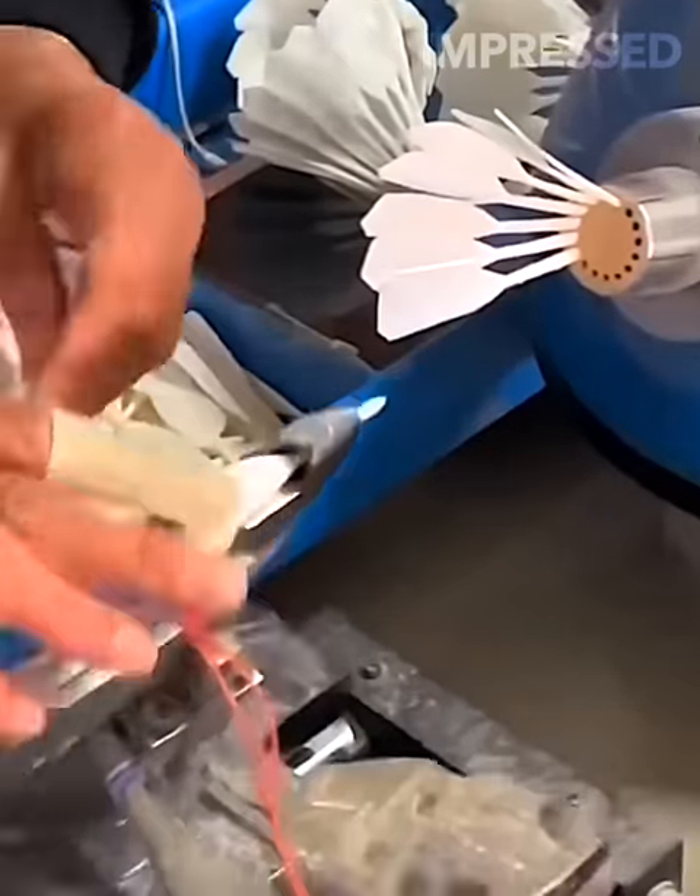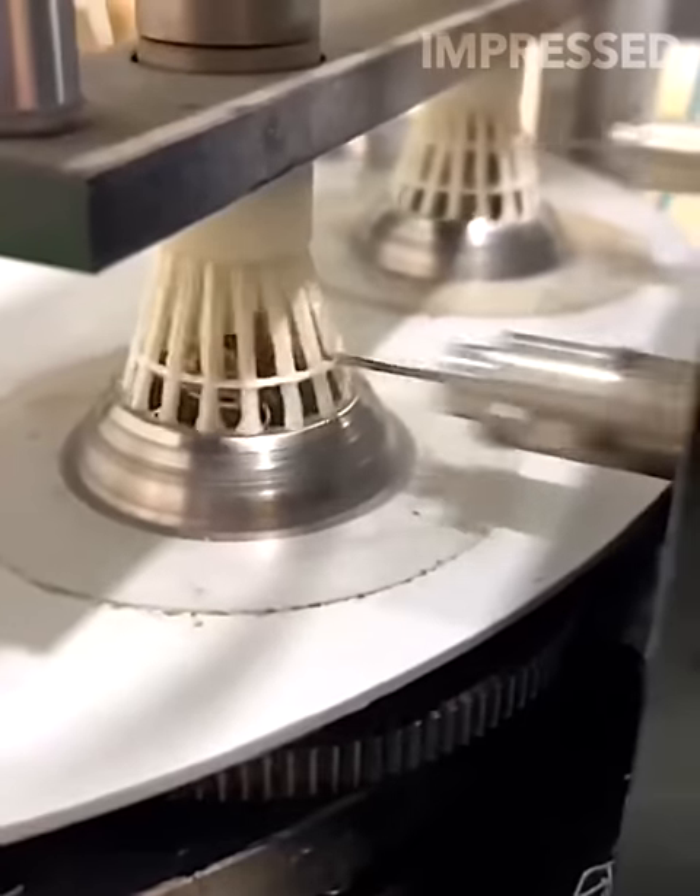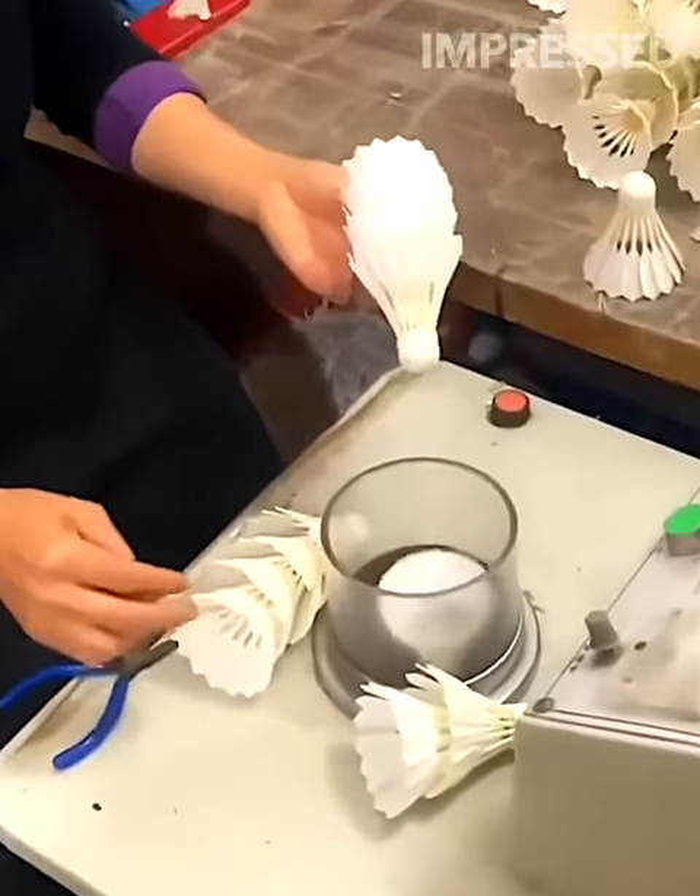Individual feathers are precisely inserted to make shuttlecocks, ensuring good aerodynamics through careful alignment and testing.